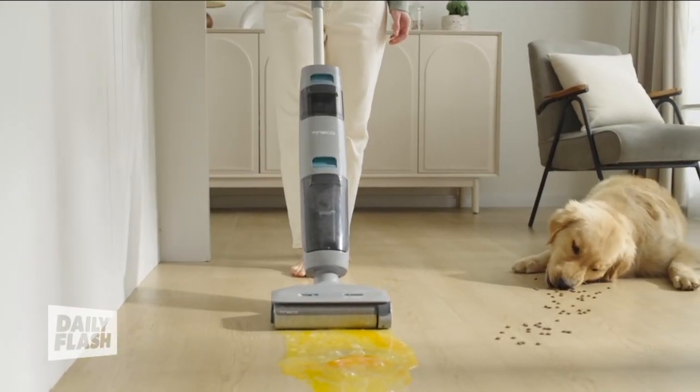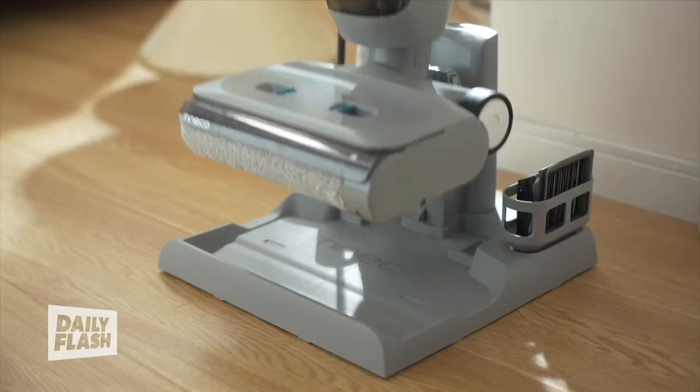Lightweight and cordless, move it from room to room for up to 25 minutes of runtime per charge. And pet owners deal with extra messes.